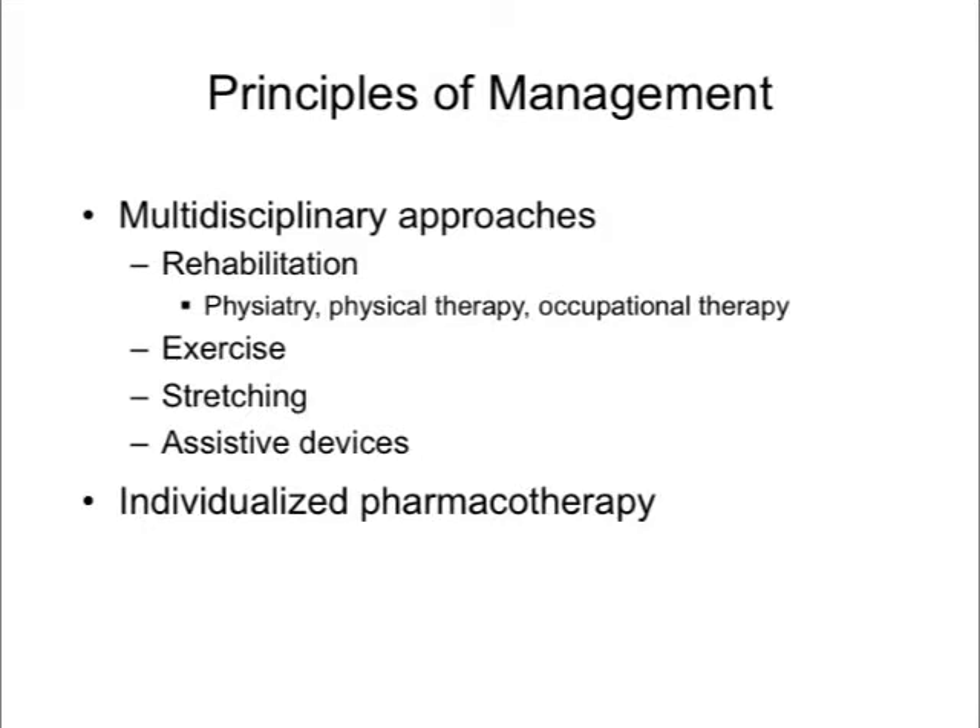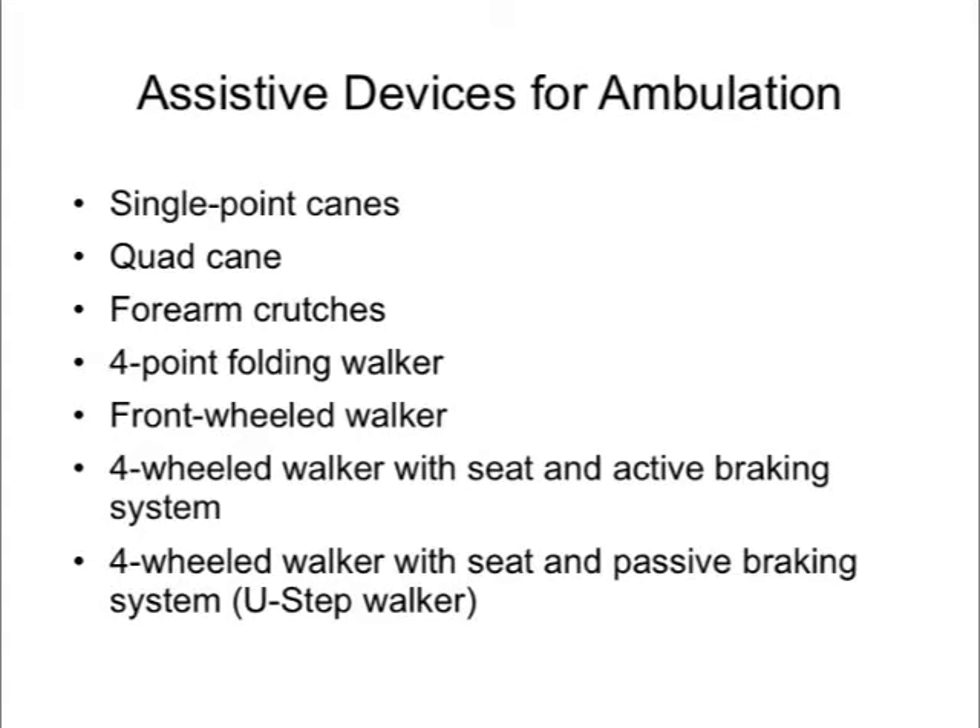Commonly used assistive devices for impaired ambulation — ideally prescribed in consultation with physical therapists or physiatrists — include single-point canes, quad canes, forearm crutches (Canadian crutches), four-point folding walkers, front-wheeled walkers, and four-wheeled walkers with seat and active or passive braking systems. Importantly for people with foot drop, ankle-foot orthoses are available in various types: posterior leaf spring, double-metal upright, ground reaction force, and lighter-weight carbon fiber designs.